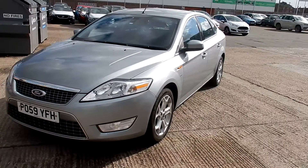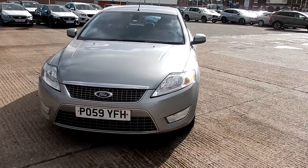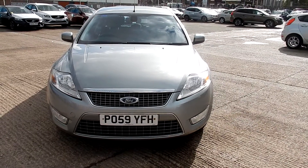Your tyres are a bit low — 1.6 and 4 on the front, and 1.6 and 4 on the rear. And two alloys require refurb.